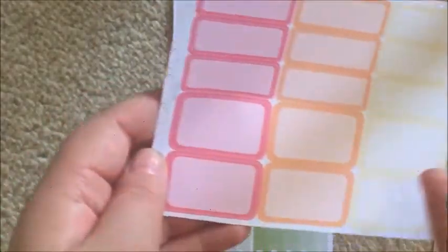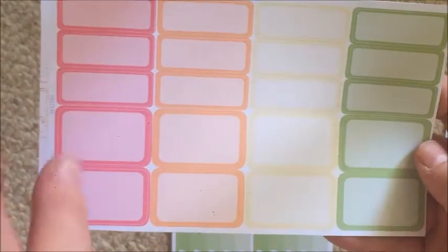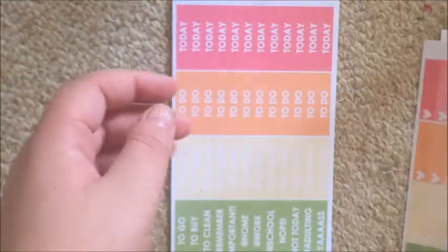The next sheet contains some half boxes and some quarter-box appointment label size boxes in pink, orange, yellow, and green — the color scheme for this kit — and then the heart ombre checklists: two green, two yellow, two orange, two pink. I don't usually use these but I'm actually excited to give them a try now that I've got some in a kit.